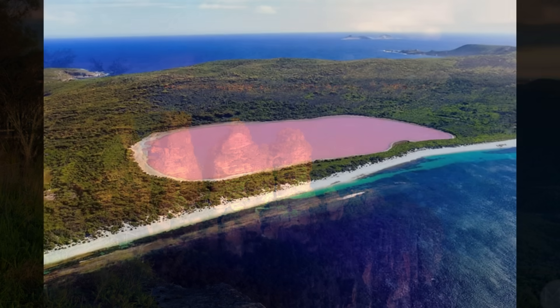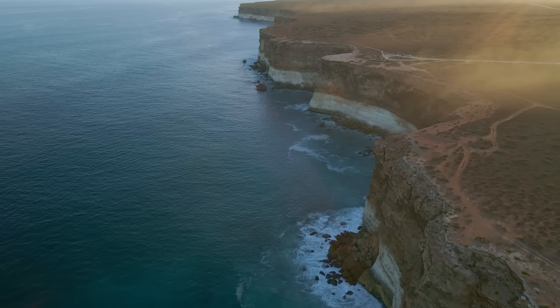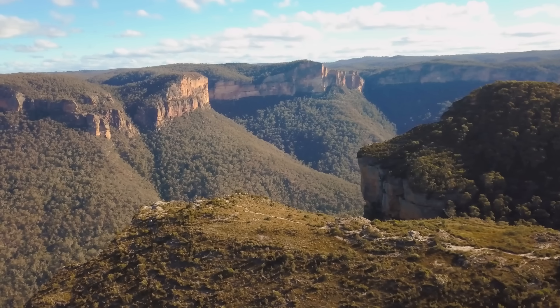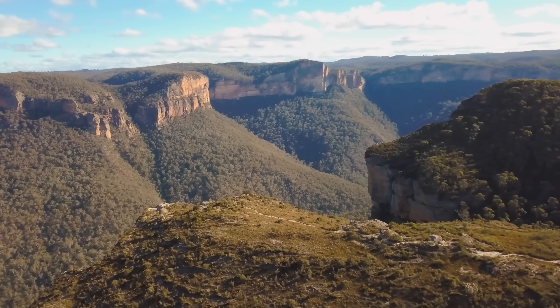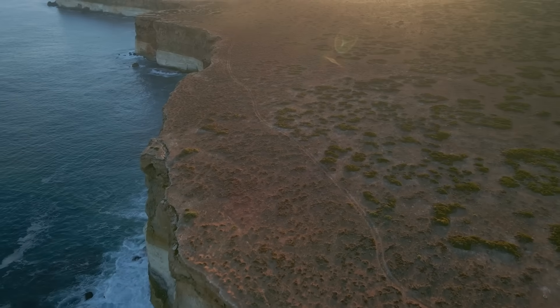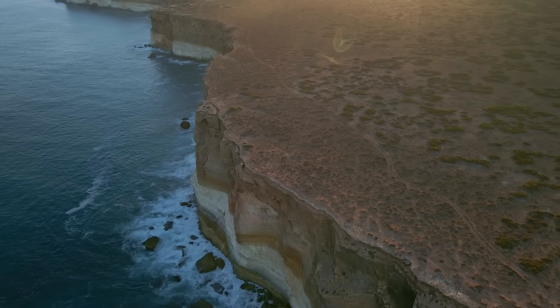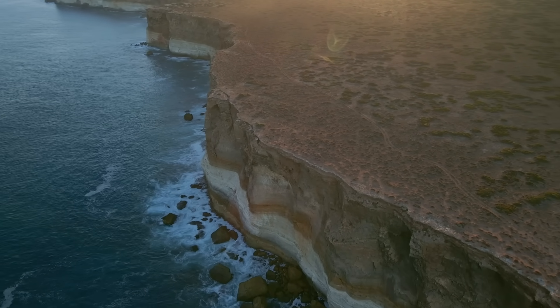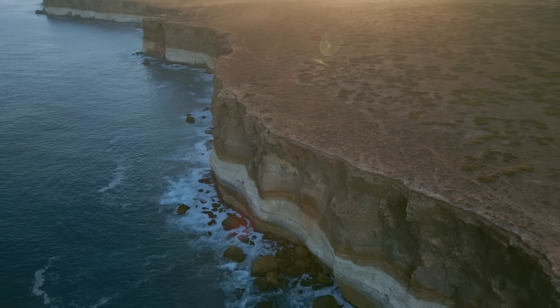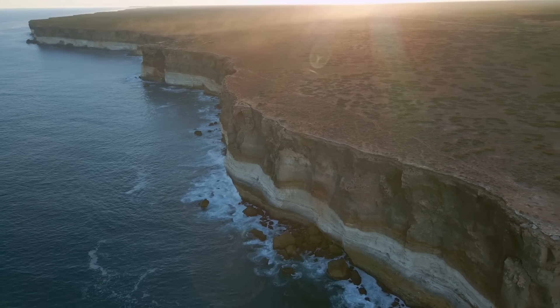From the otherworldly pink waters of Lake Hillier to the towering sea cliffs of the Bunda coast, and the misty gorges and sandstone peaks of the Blue Mountains, these places prove just how weird and wonderful Earth's surface can be. They're not just beautiful — they're geological time capsules. Each one tells a story of ancient seas, shifting plates, relentless erosion and strange chemistry: stories written in stone, salt and sediment over millions of years.